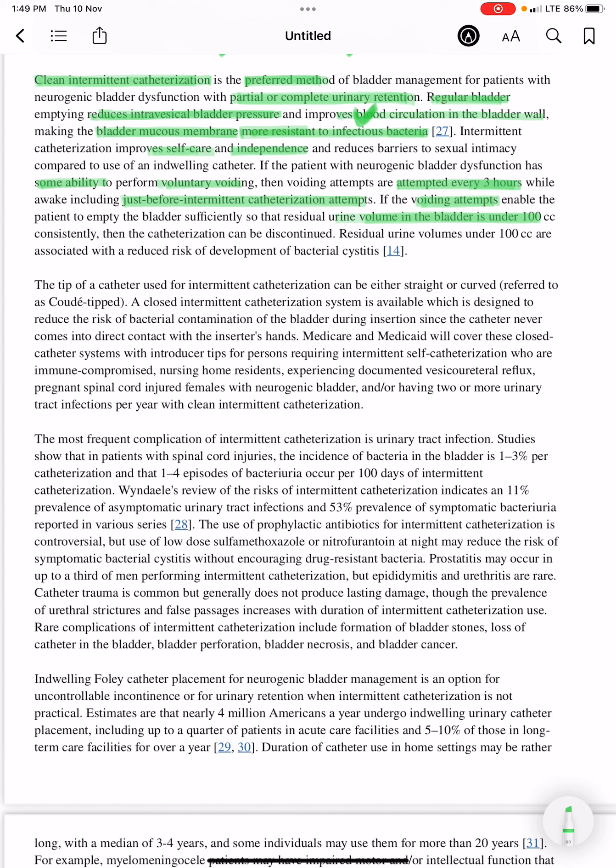Residual urine volumes under 100 cc are associated with a reduced risk of development of bacterial cystitis.